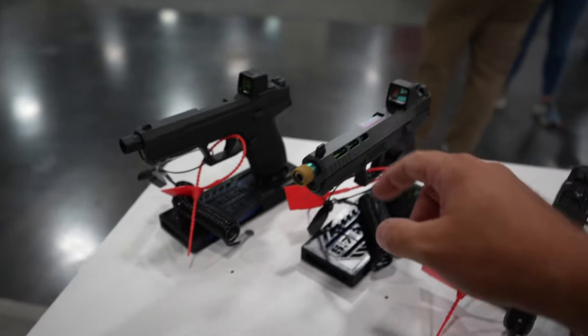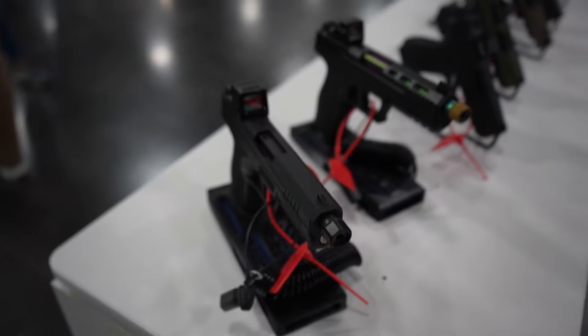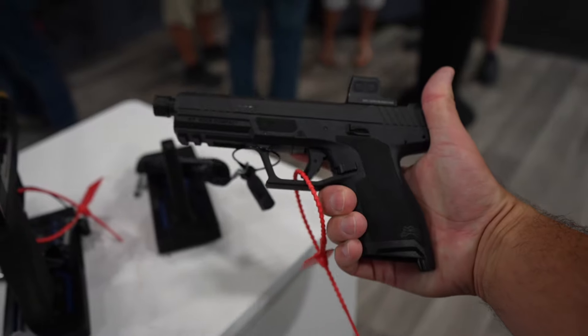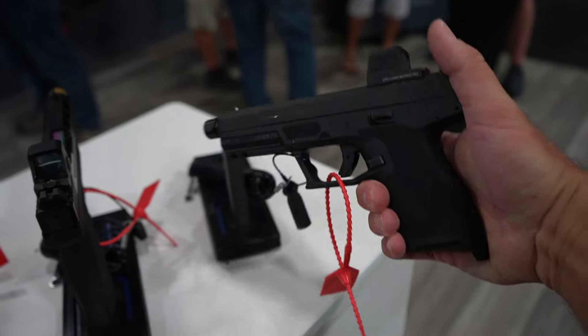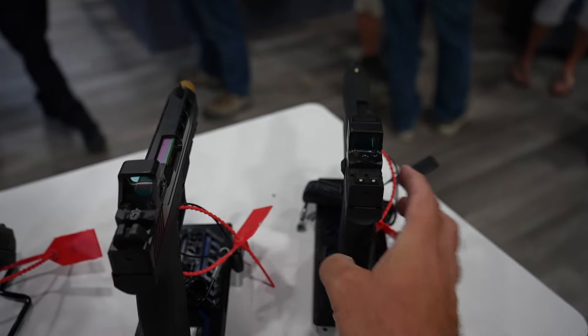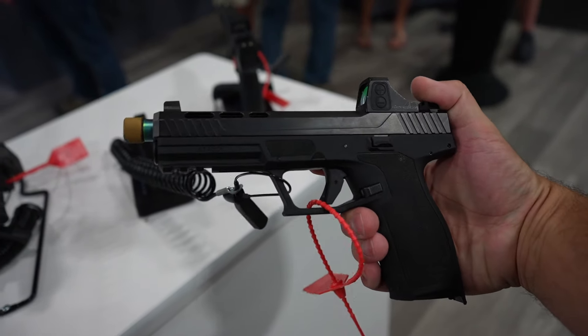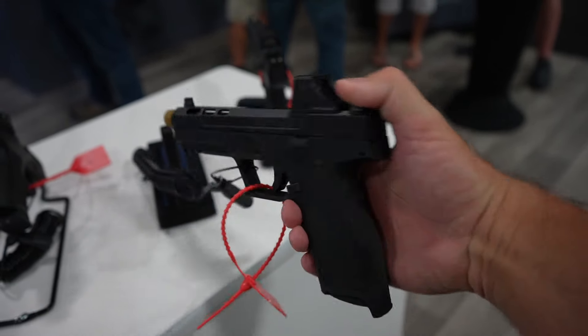Over here you have the Rock 5.7 — full-size, and there's a compact out too. Compact frame there. I haven't got one of these in yet, but 5.7 seems to have a good amount of folks who enjoy that round, and we'll get one in.